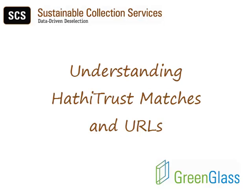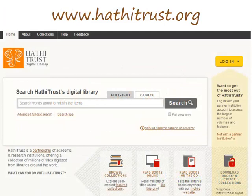Some libraries want to know which of their titles have been securely digitized and archived by HathiTrust and which of those might be made available to their users. With this in mind, SCS matches the records in your catalog with those in HathiTrust.